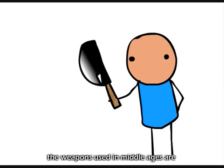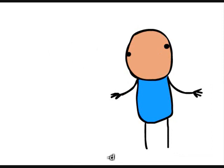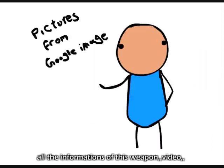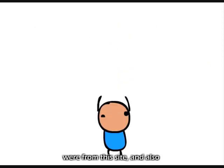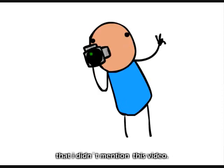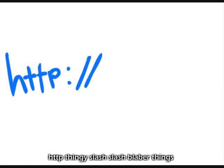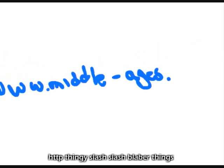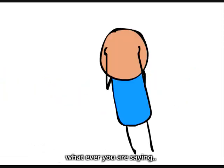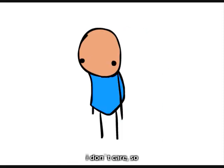The weapons used in medieval ages are truly astonishing, and all the information in this weapon video was from the site middleages.org.uk. You will also be able to find out things not mentioned in this video there. Anyway, check this site out — or not, I don't care — so bye.